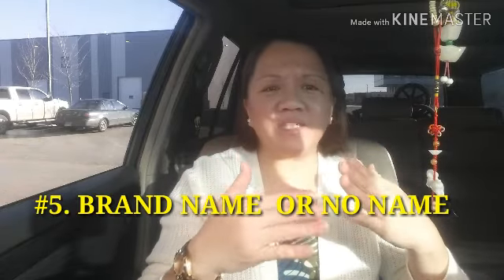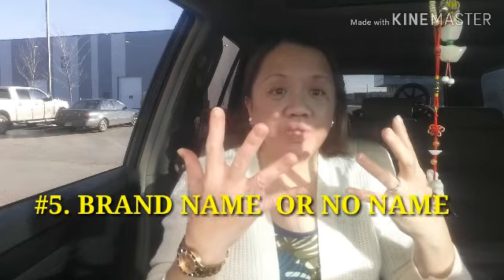Number five tip: brand name or no name — does it really matter? Is there any difference? People say brand name products are good, delicious, and have complete ingredients, whereas no name is cheaper. Some say no name isn't as good or doesn't have the same quality compared to brand name products.